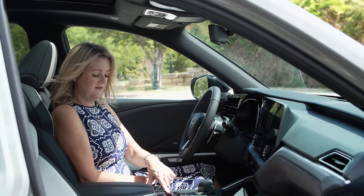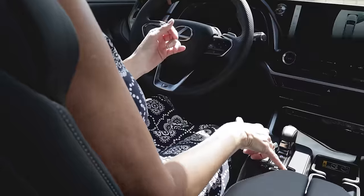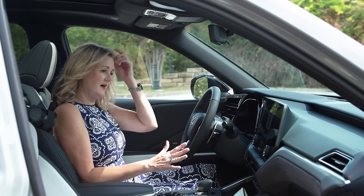Over here we have traction control, brake hold — my favorite feature because you just tap it and the brake holds — all-wheel drive modes, and then the parking brake. Lots of options.